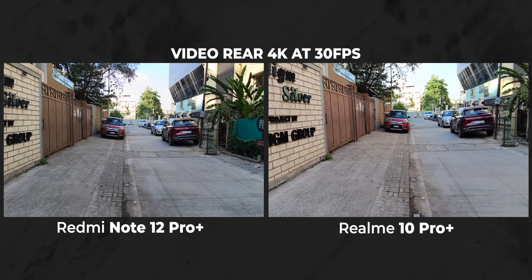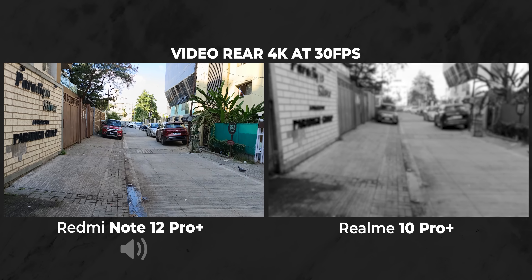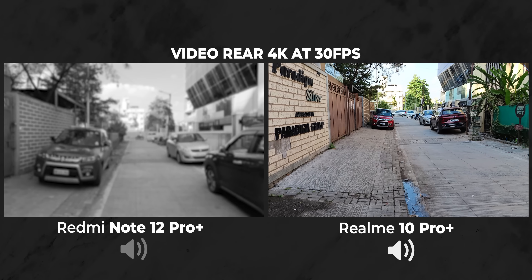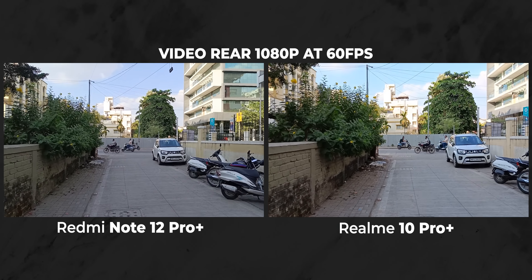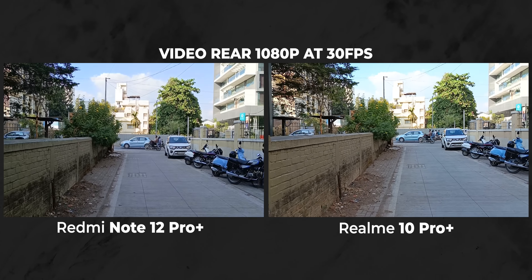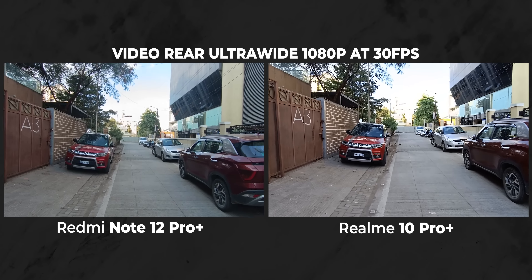Coming to video recording, Redmi has OIS which definitely comes in handy while shooting 4K 30fps videos. The dynamic range correction and colors are better too, and the sound recording is cleaner — it is better than the Realme 10 Pro Plus for sure. Now while shooting 1080p 60fps videos, you get super stabilized mode on the Realme 10 Pro Plus, and you can tell clearly that the stabilization is better when shooting 1080p 60fps on Realme compared to Redmi, although you can get stabilized 1080p 30fps videos on both. Redmi offers better dynamic range and doesn't have the kind of focus hunting you see in Realme's footage. When shooting ultra-wide-angle videos, just like photos, it is better on Realme because it's more detailed and sharper. Stabilization and HDR are similar on both, and sound is better on Redmi.